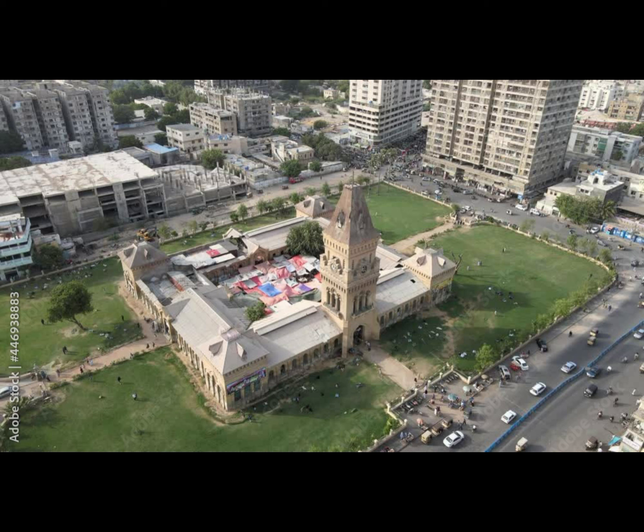At present, some small stands and shops can be seen right outside the premises.